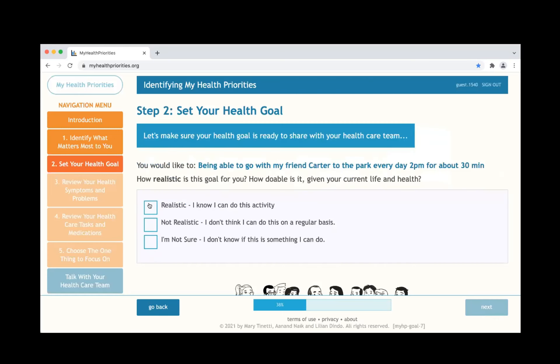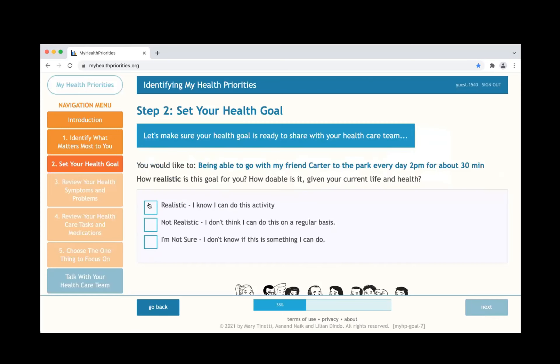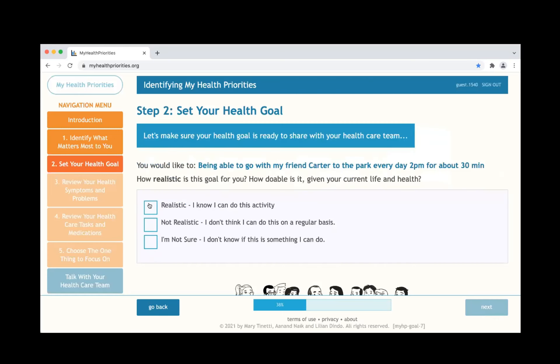We can clarify more later. Before we talk about what that could all be about, I want to first review what you're doing already in terms of healthcare tasks and medications. Are there any things you're doing to take care of your health at home? I check my glucose levels every day, take my blood pressure very seriously, and I'm currently on a keto diet as well.